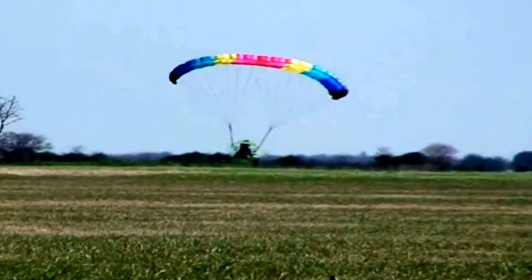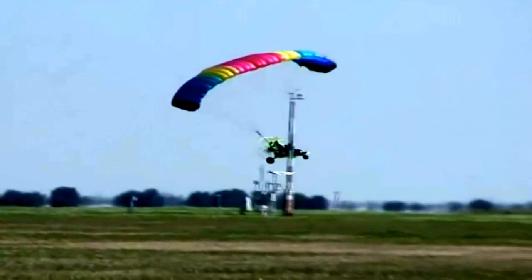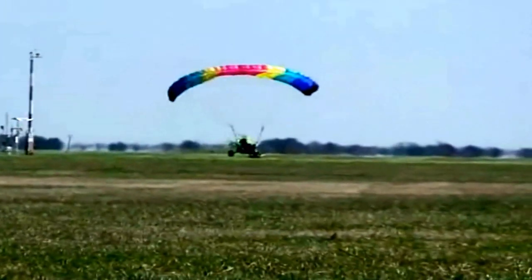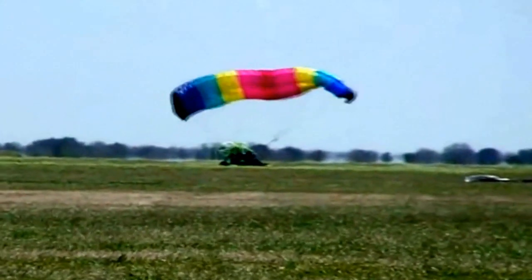It almost looks like the pilot is taking off and then stalls, but that's not the case. He's already landed when he gets lifted back up into the air — it's actually a gust of wind causing what you see here. Now let's look at another crash from the same video that takes place at the same fly-in.